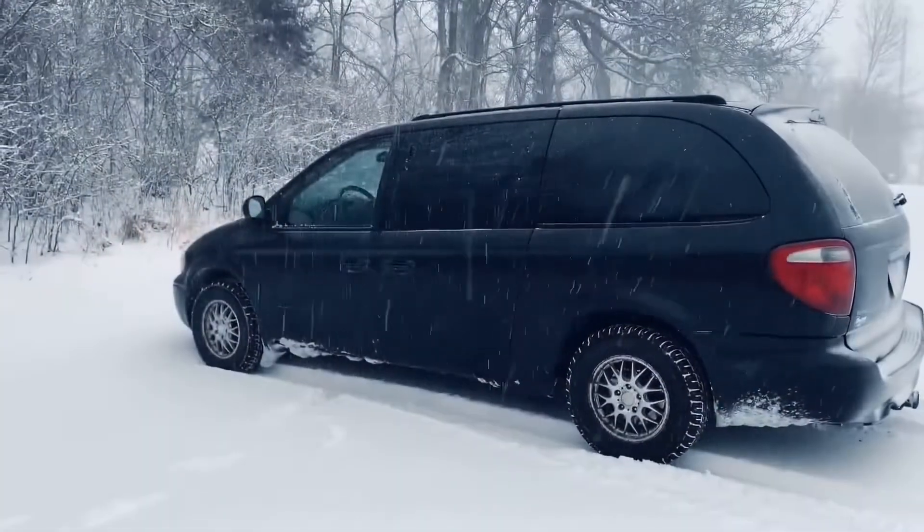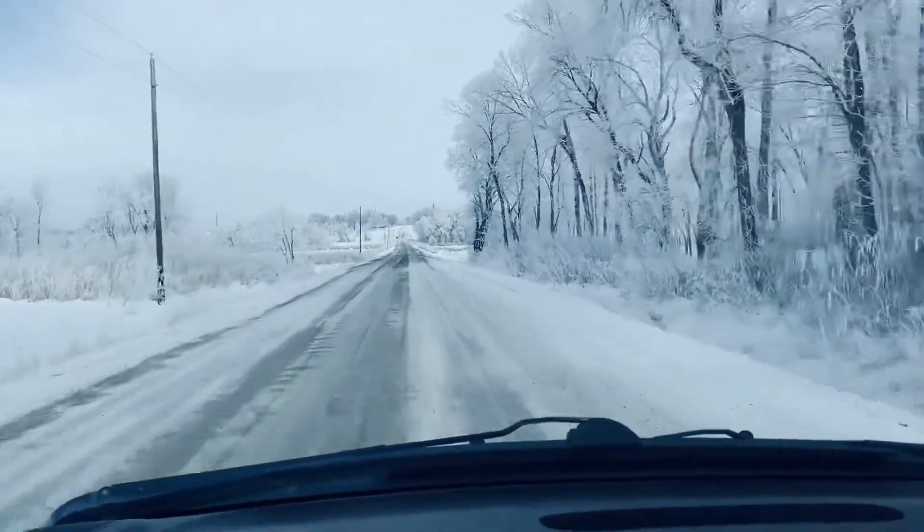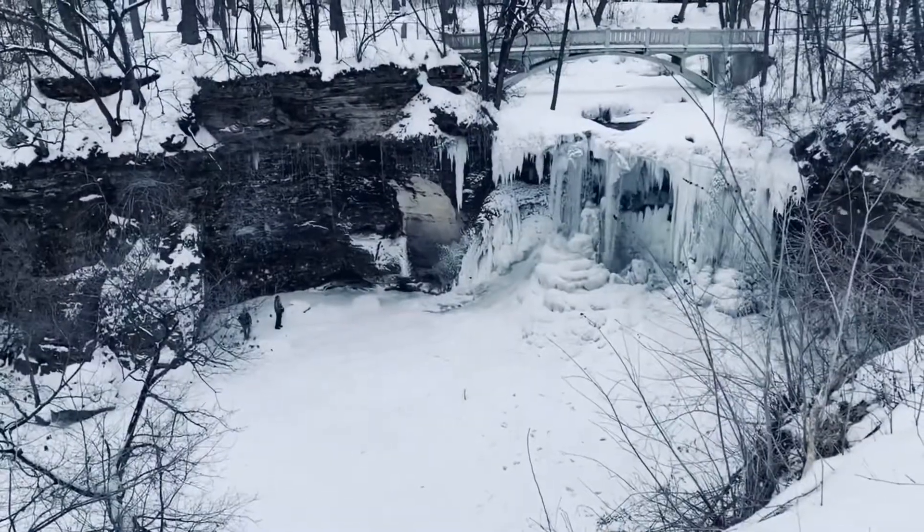Three things I hate about my minivan camper van. Hey everyone, Jamie here, Nomadic Rev.